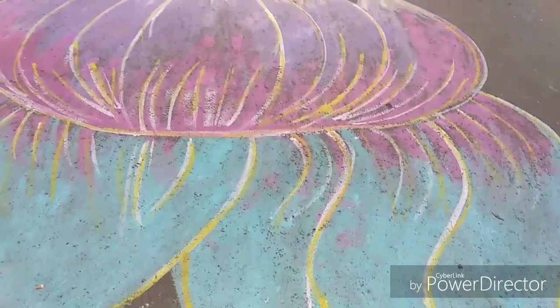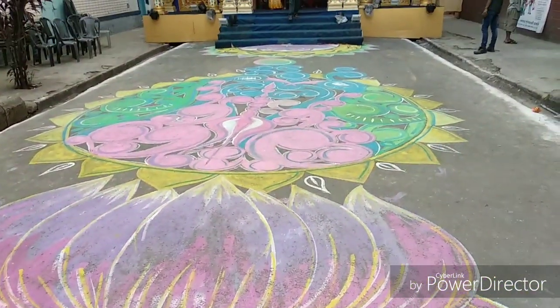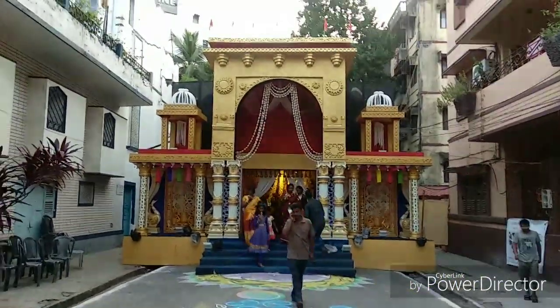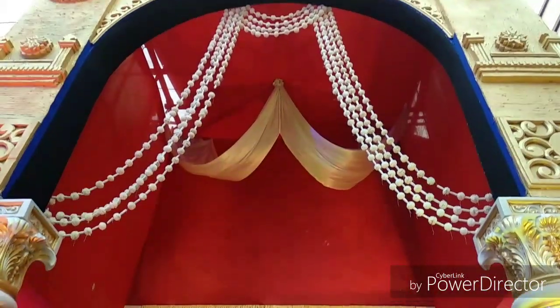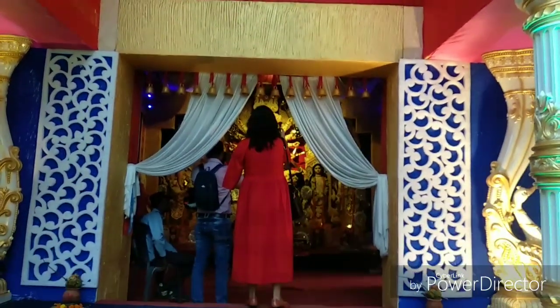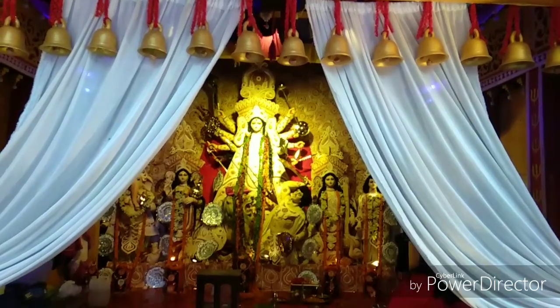This is the third one we are entering. See, this beautiful rangoli is drawn over the complete road, and this is the pandal.